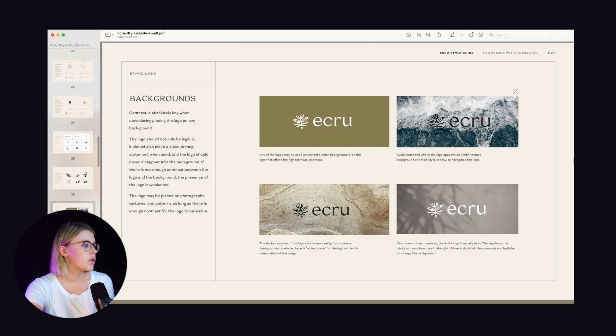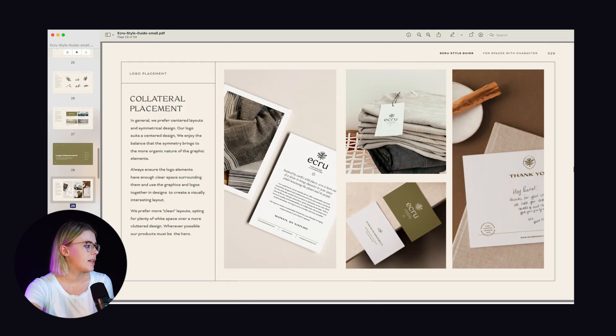Of course the crux of any style guide is how to use the logos, and I've done this for each of the logos including all the sub-brand elements and monograms, how to use the logo on backgrounds, and then where the logo goes in terms of collateral and which logo to use when. Because this is a fairly new brand, these guidelines aren't hugely robust in terms of placement because what's happening is they are experimenting with what's working and what's not. In about six months to a year we'll do a revision of the style guide and update things according to what's worked and what hasn't.